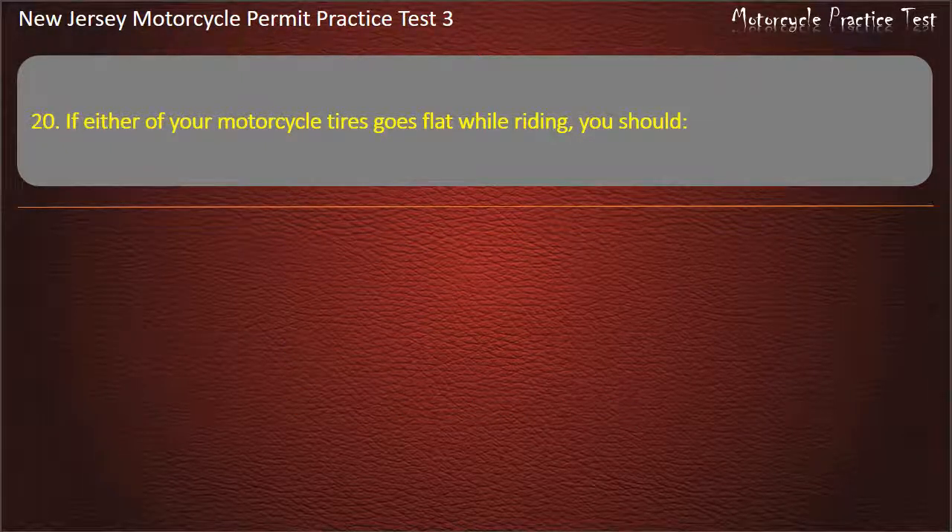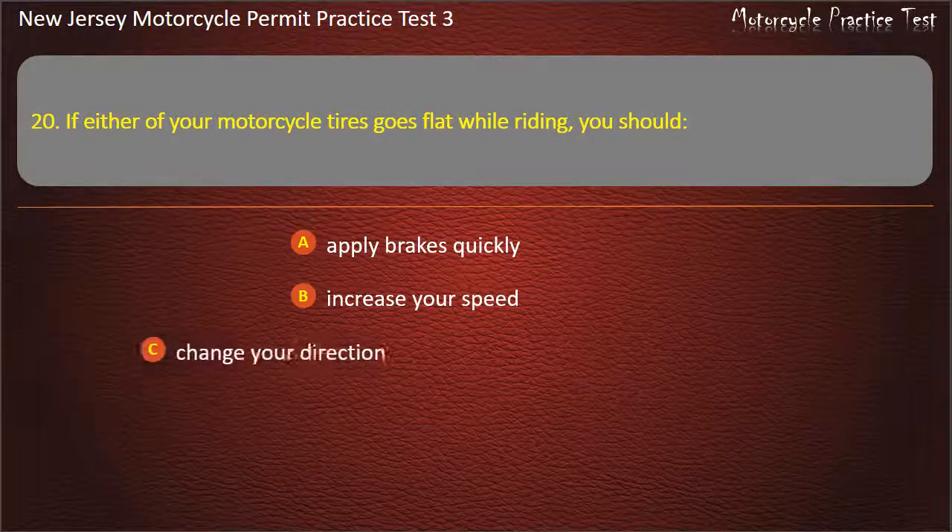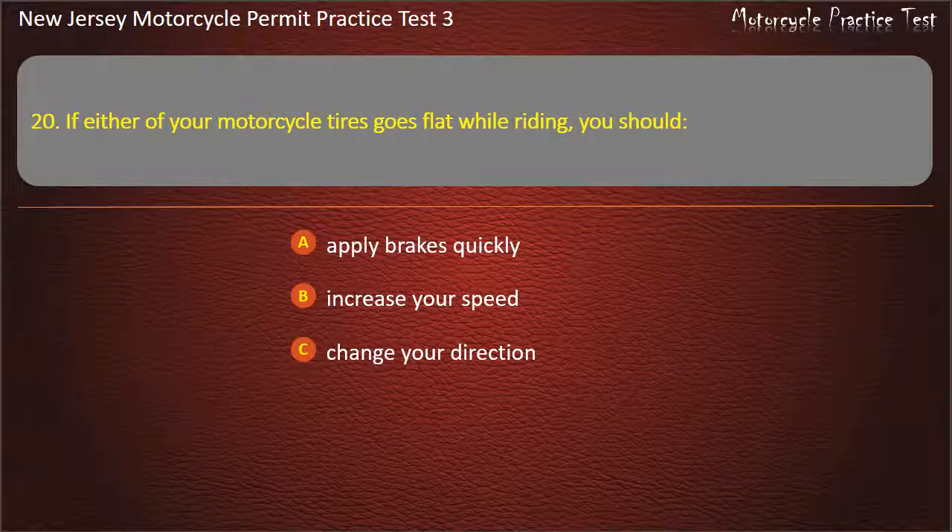Question 20. If either of your motorcycle tires goes flat while riding, you should: Apply brakes quickly. Increase your speed. Change your direction. Hold hand grips firmly. Answer: Hold hand grips firmly.